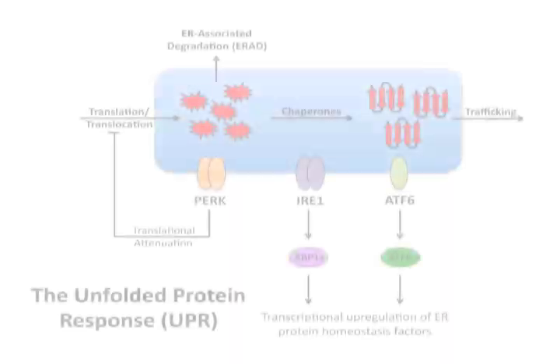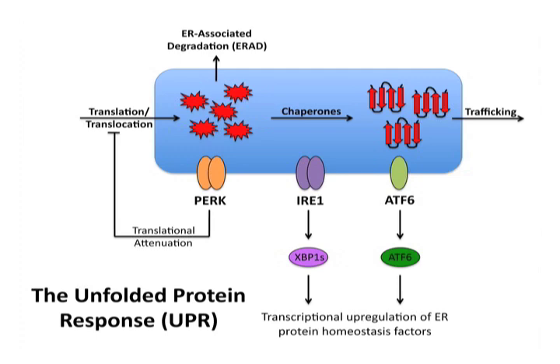In this manuscript, we address how activation of the unfolded protein response alters the composition and activity of the endoplasmic reticulum, or ER, protein homeostasis environment. The unfolded protein response, or UPR, is a stress-responsive signaling pathway that alters ER protein homeostasis in response to pathologic insults that induce ER stress. The UPR consists of three integrated signaling pathways induced downstream of the ER-localized transmembrane proteins PERK, IRE1, and ATF6.